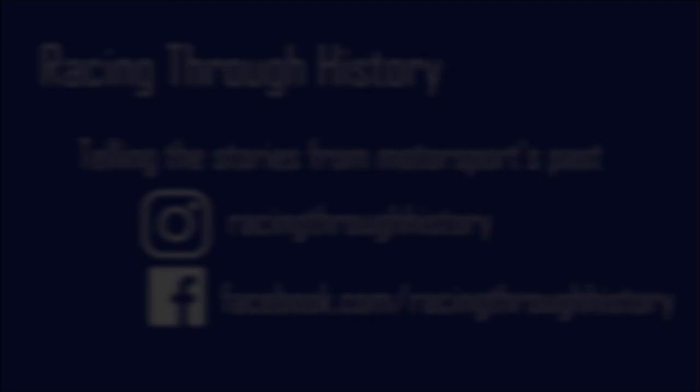Thank you so much for watching this video, I really hope you enjoyed it — I enjoyed making it quite a lot. If you want to see more videos like this in the future, do hit that subscribe button, because I'm going to be covering plenty more stories from motorsport's past just like this one. If you liked it, click that like button. And as a last thing, consider checking out my social media pages: Instagram at RacingThroughHistory, or check me out on Facebook at facebook.com/RacingThroughHistory. Once again, thank you so much for watching, and I'll see you soon. Goodbye!